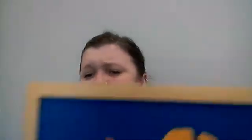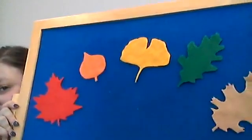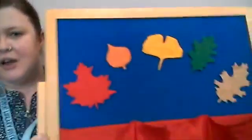Good job! Now before we get into our second story, let's do another cool activity. So here I have my felt board! I have five leaves here — one, two, three, four, five. We're gonna do a rhyme with our five leaves. Let me adjust my camera a little bit. Here we go!